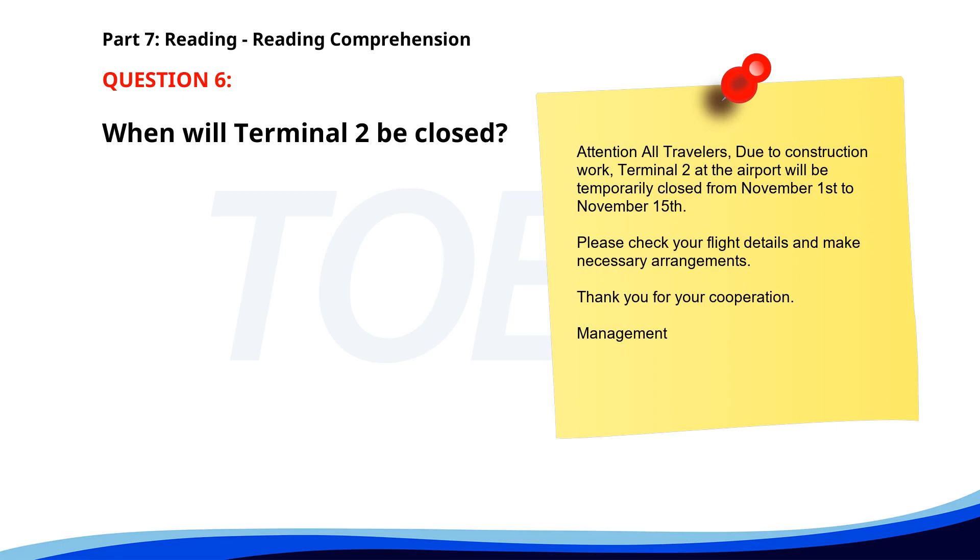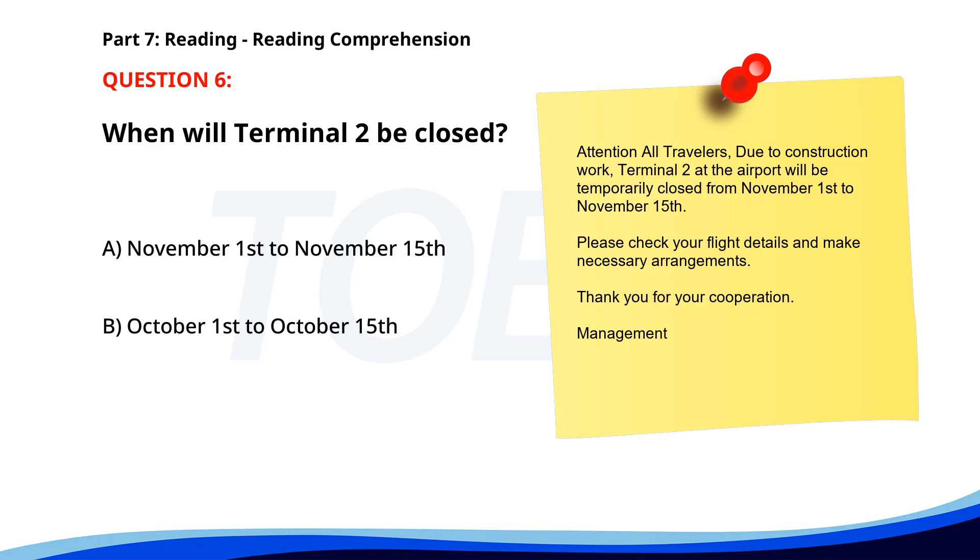Number 6. Terminal 2 at the airport will be temporarily closed from November 1st to November 15th. Please check your flight details and make necessary arrangements. Thank you for your cooperation, management. When will Terminal 2 be closed? A. November 1st to November 15th. B. October 1st to October 15th. C. December 1st to December 15th. The correct answer is A. November 1st to November 15th.